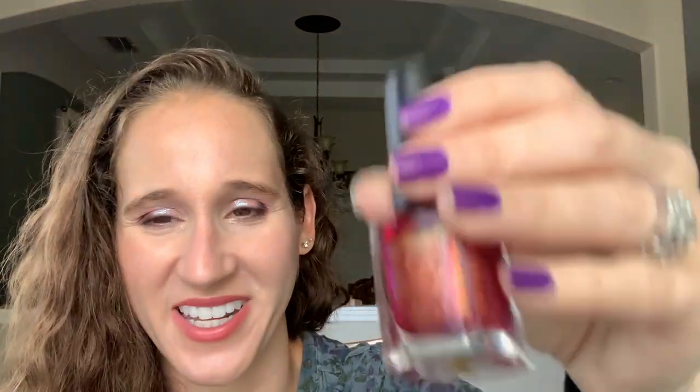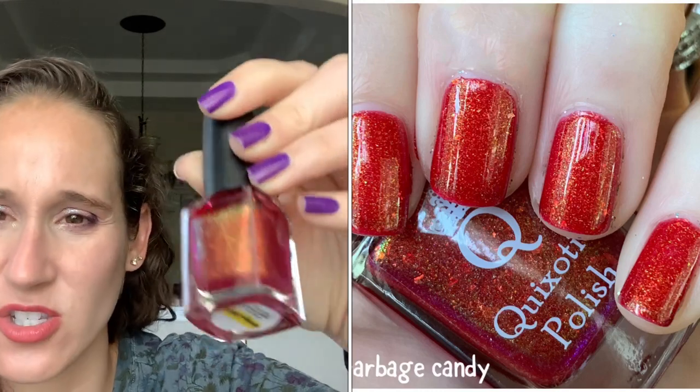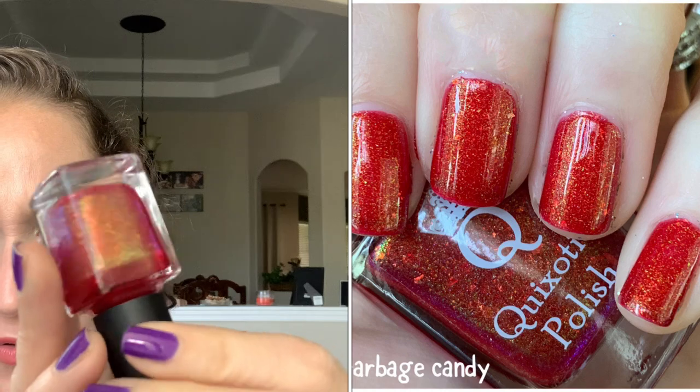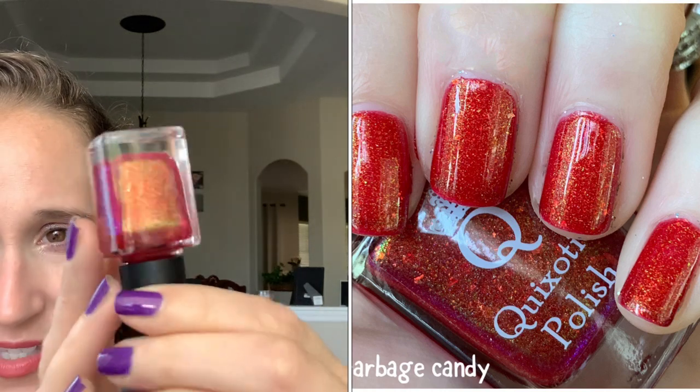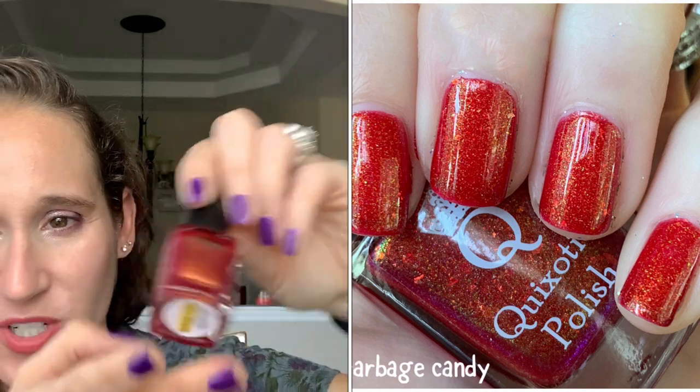Then we have Quiotic Polish Garbage Candy — is that name so funny? It's red but it's got a tinge of pink. It's so pretty and it's got a beautiful green flash and little glowing flakes. Really, really pretty. I love the name Garbage Candy, it's so funny.